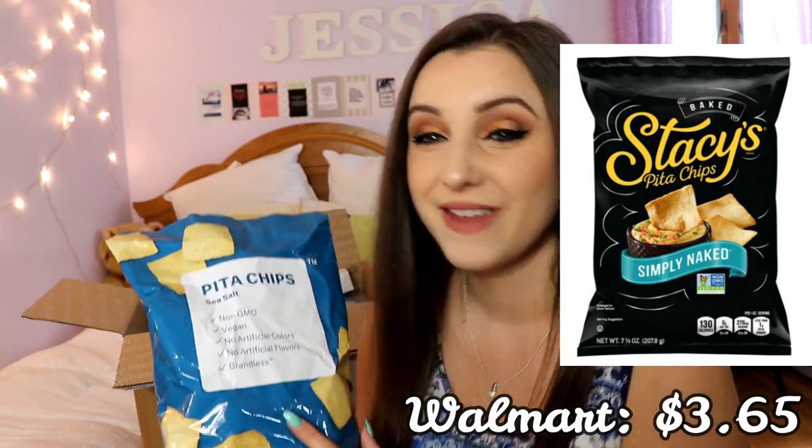Next I got pita chips. It's a huge buy from a brand that takes into consideration issues like fair trade, rather than conventional brands that only care about money. These are comparable to Stacy's pita chips, and honestly they're saltier than Stacy's, which I love because I have more of a salty tooth than a sweet tooth. Another win for Brandless.